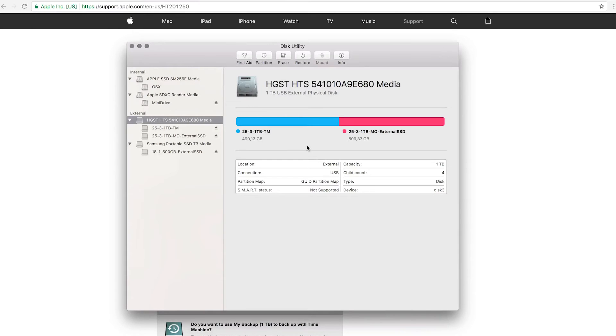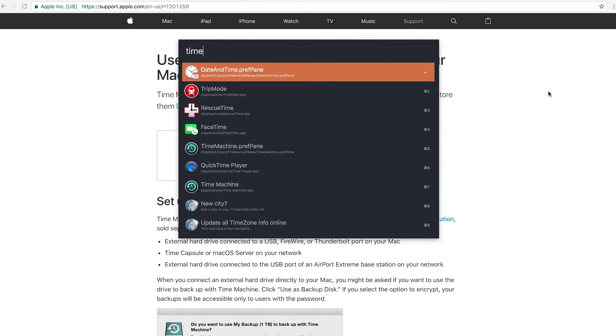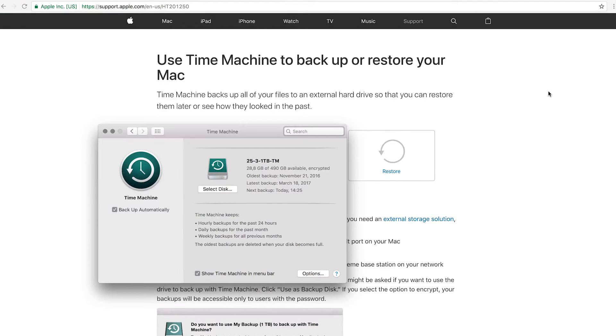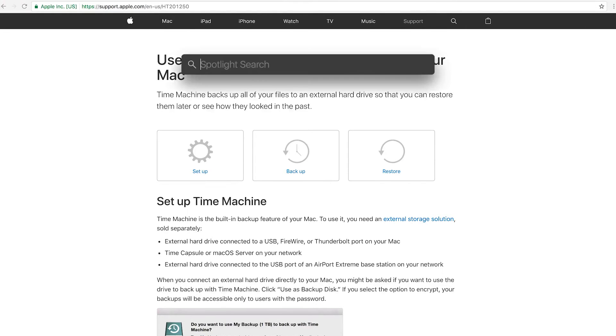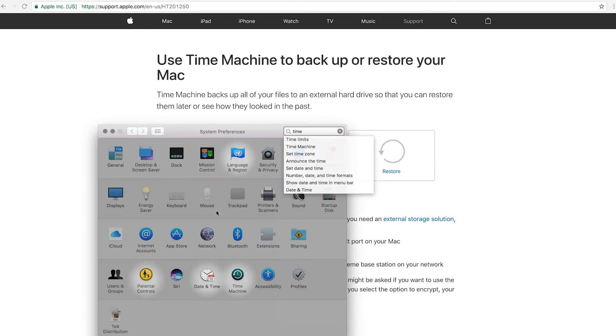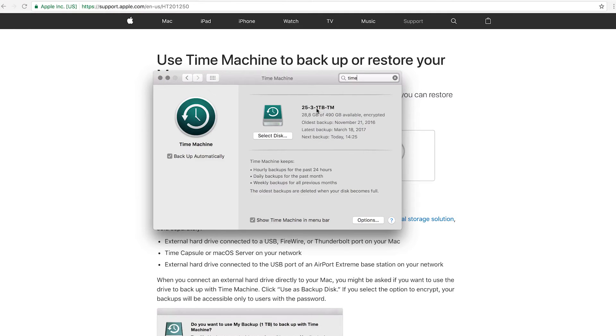Now we can look into Time Machine settings. You can get there via Alfred by typing 'Time Machine,' or via Spotlight with Command+Spacebar, searching for System Preferences, and selecting Time Machine from there. In my Time Machine settings you can see I have the 1TB TM partition selected as my Time Machine drive, and right now there are only 28.8 gigabytes left. But as Time Machine runs a new backup it will start deleting old stuff to make room, so you always have your current data backed up but old backups get removed.